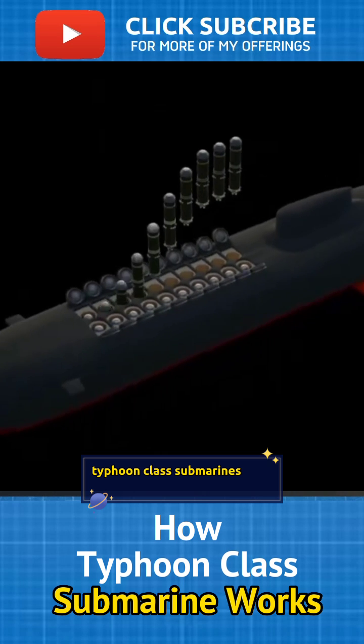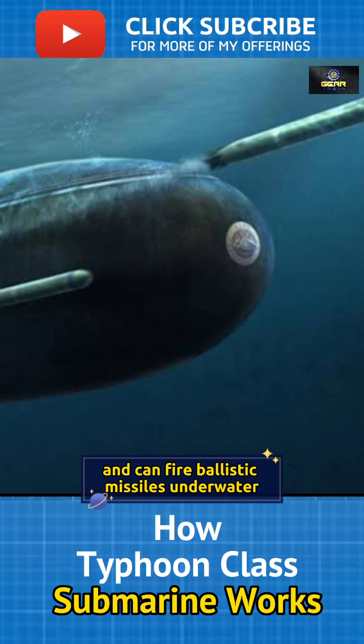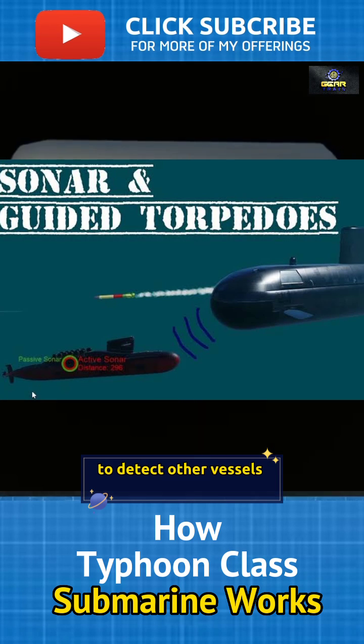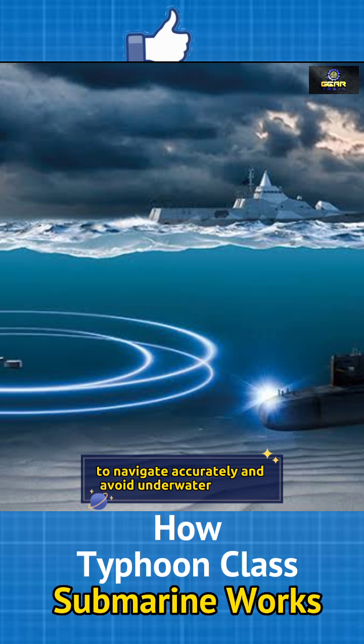Typhoon-class submarines have various weapon systems, including torpedoes, and can fire ballistic missiles underwater. They have advanced sonar and other sensor systems to detect other vessels or objects in the water. Navigation systems include GPS and radar to navigate accurately and avoid underwater hazards.